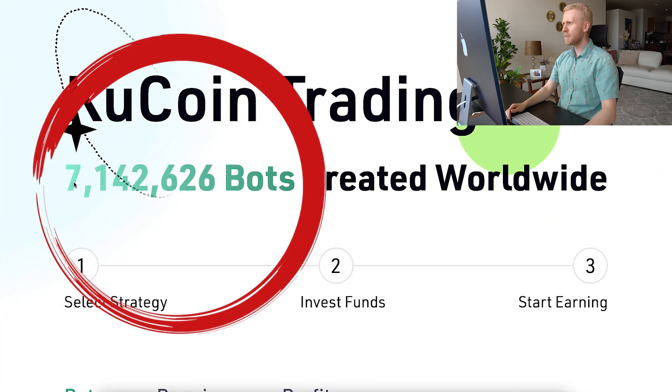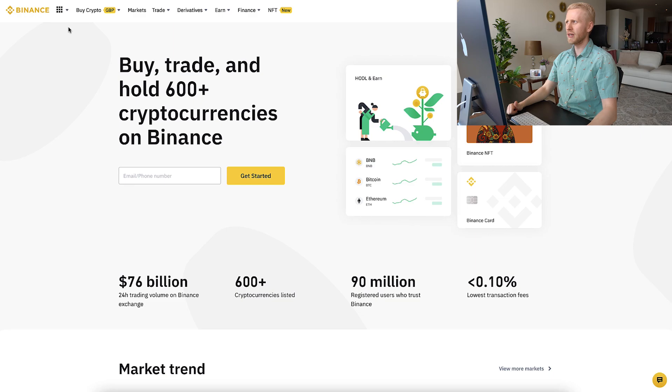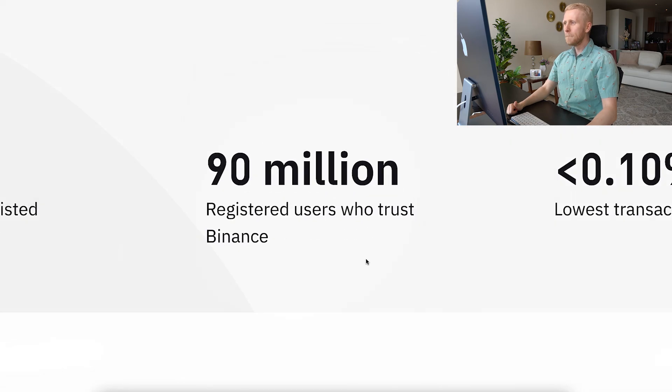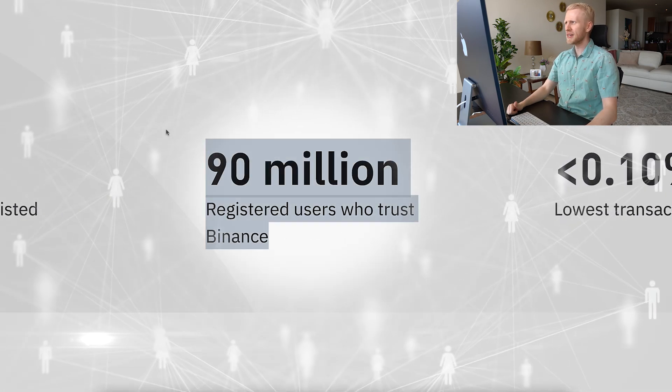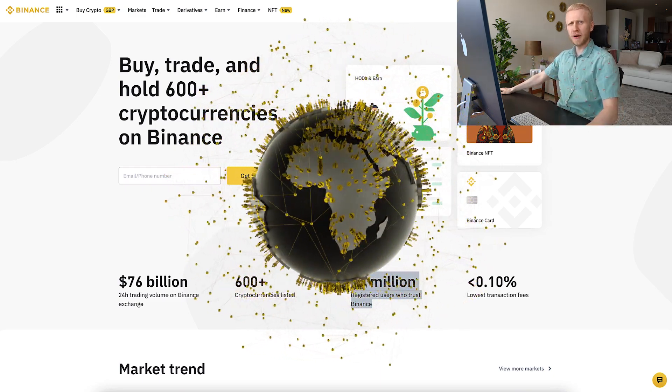As you can see on the screen, there are more than 7.1 million bots created on KuCoin worldwide! And you can see also here on Binance that there are more than 90 million registered users who trust Binance worldwide, and their bots are used by millions of people everywhere in the world.